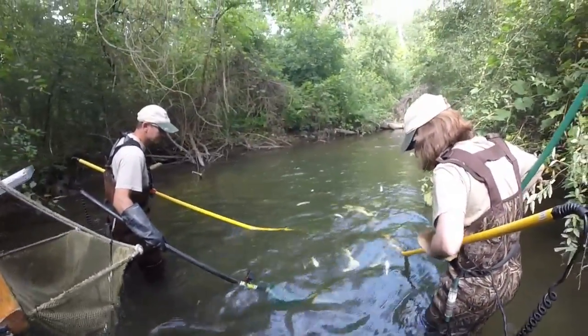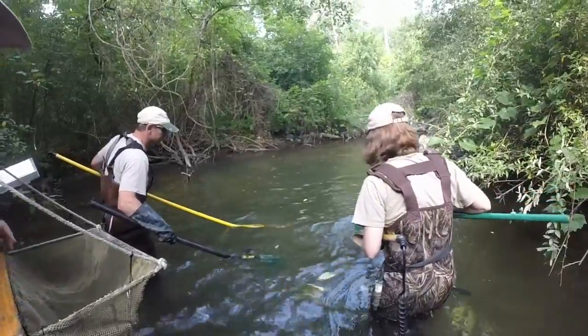The fish are stunned with electricity, collected with nets, measured, and then released back in the stream unharmed.